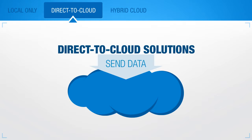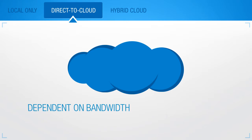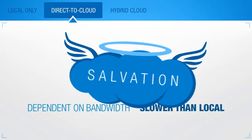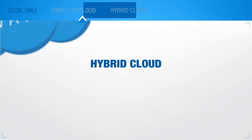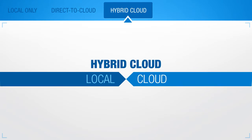Direct-to-cloud backup solutions send data to a secure off-site location. Transferring data to and from the cloud is dependent on bandwidth speed, so it can be slower than local backups. However, having your backup in the cloud can be your salvation in a disaster. A hybrid cloud solution combines the best of both worlds, local and cloud.